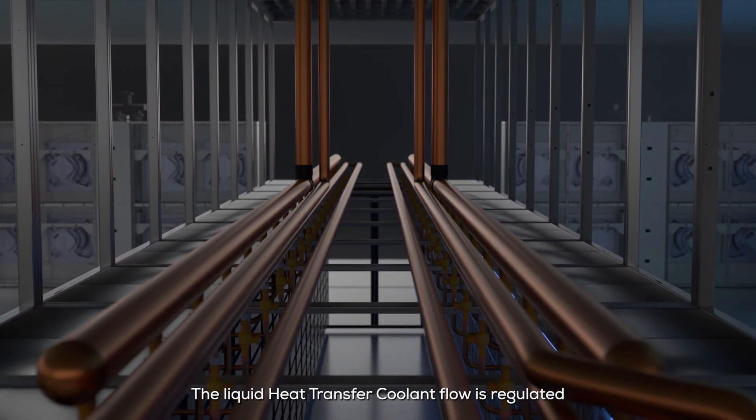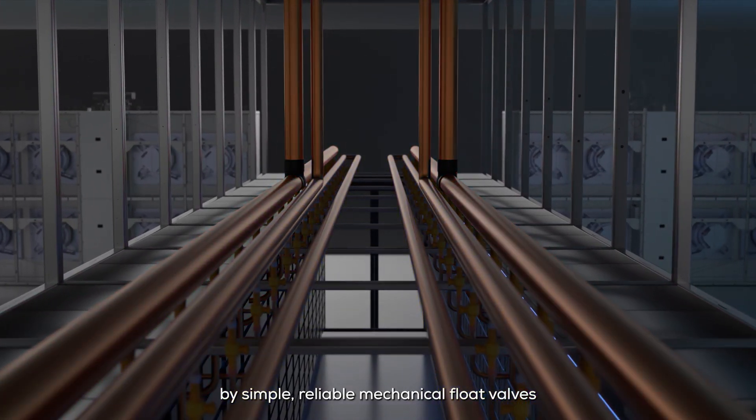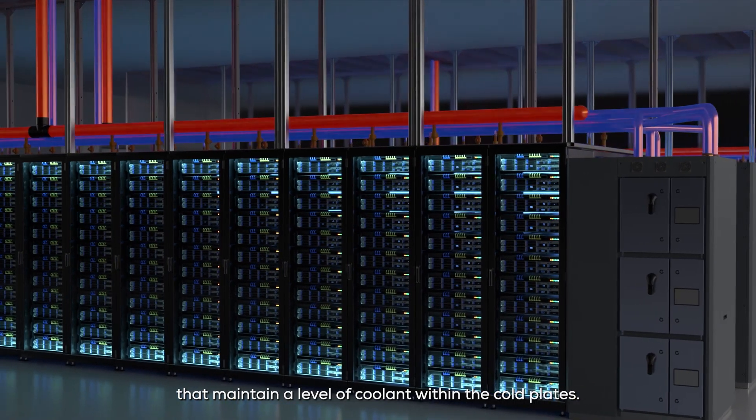The liquid heat transfer coolant flow is regulated by simple, reliable mechanical float valves that maintain a level of coolant within the cold plates.